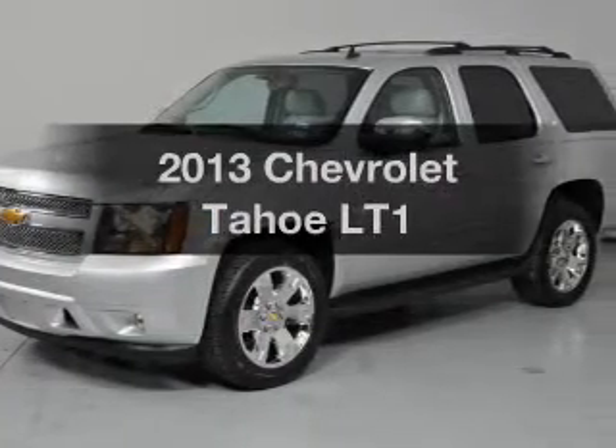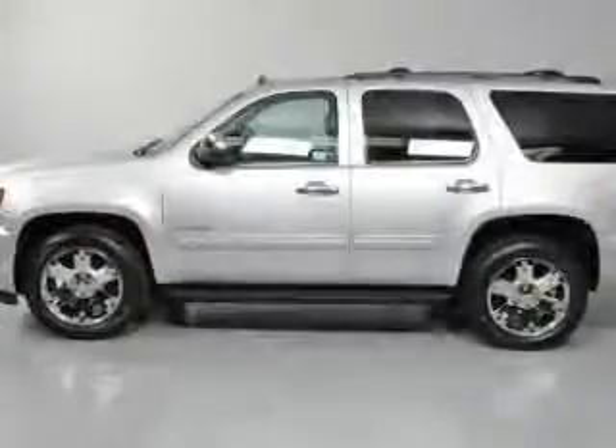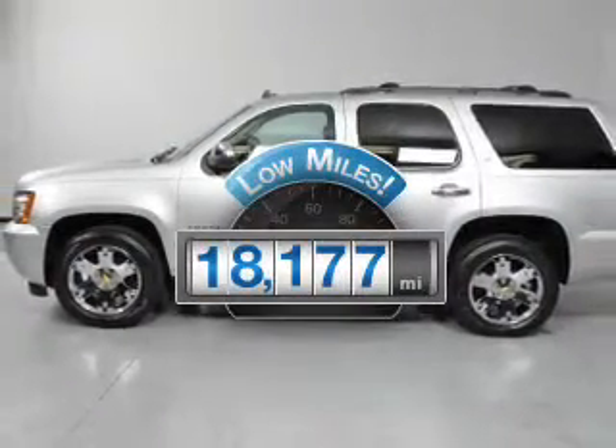Introducing the 2013 Chevrolet Tahoe. If you're looking for an automobile with great attributes, look no further. With low miles, this automobile will take you far and get you where you want to go.